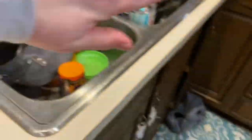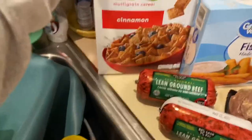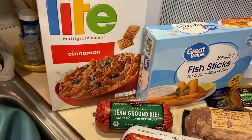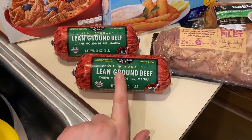I got a four-pack of butter — sweet cream and salt. I got a box of Life cereal; I also like to use a little bit of it with my yogurt. It's really good.